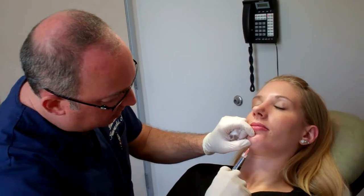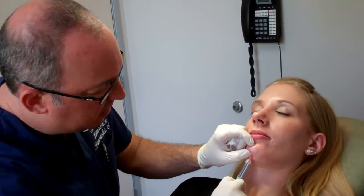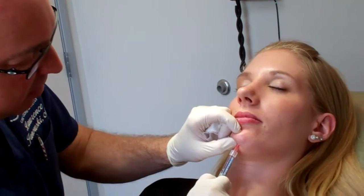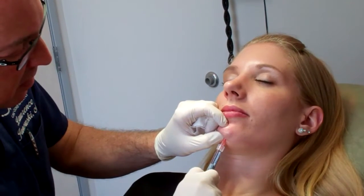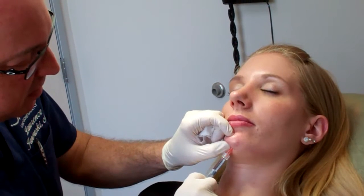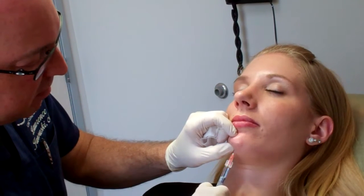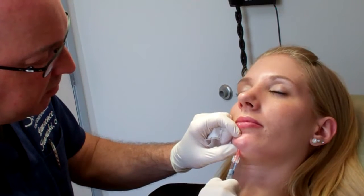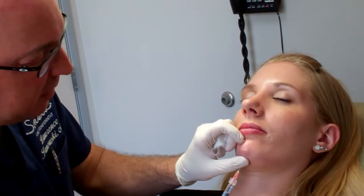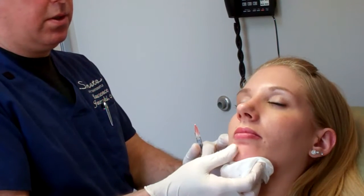A little injection right here. A little pinch. Now I'm kind of massaging a little bit.